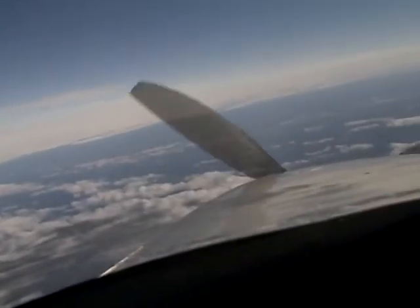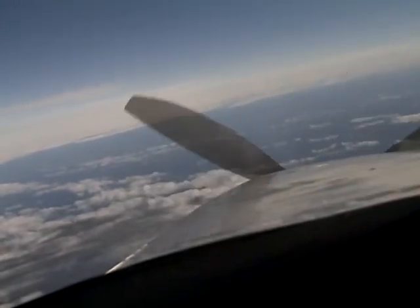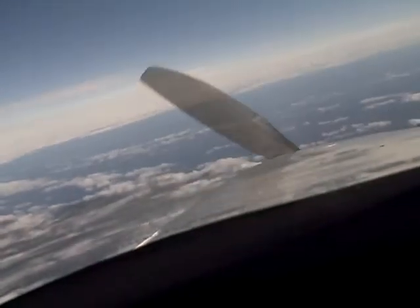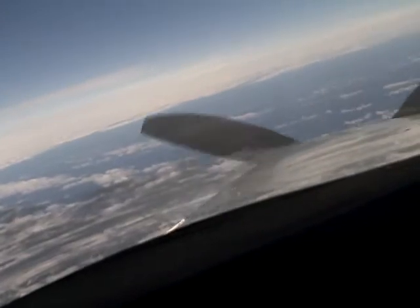It's just a stop-dead stunning, gorgeous place. It really is. So we're going to continue our descent. I've been asked to report 20 miles out. We're about 100 miles out now and the visibility is quite good.